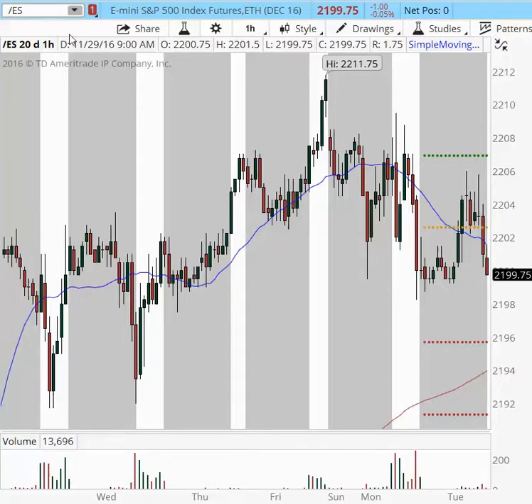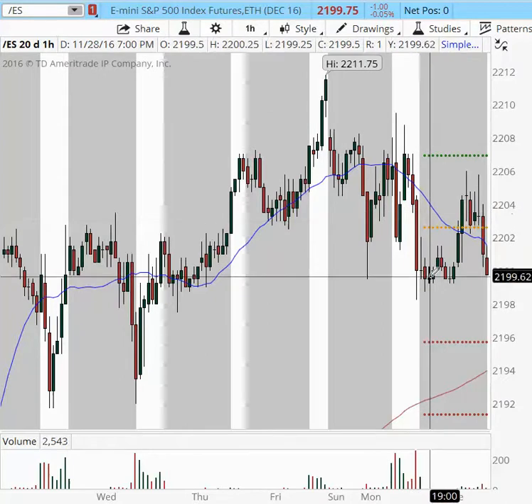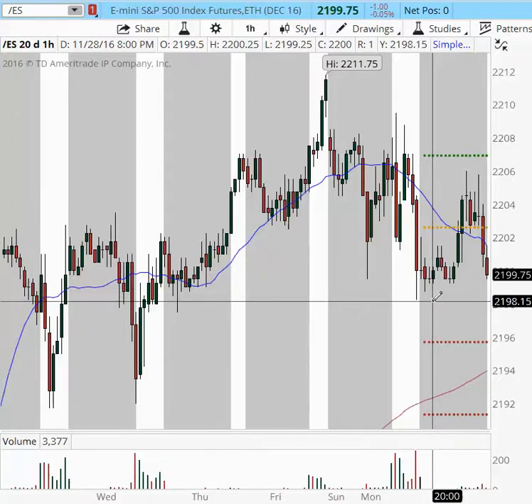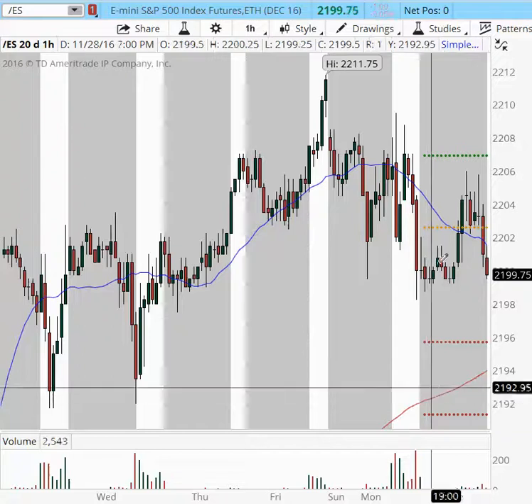What we have today in ES is that we came in yesterday — these are the parameters we spoke about in yesterday's pre-market game plan — and we tested the 2,198 area. We still have room to move lower into the 2,194 and 2,192, which are alternate support areas.